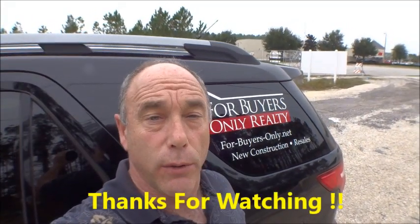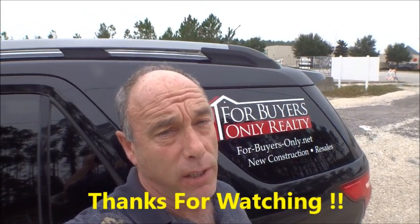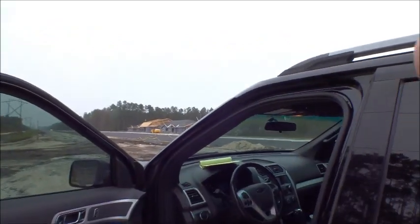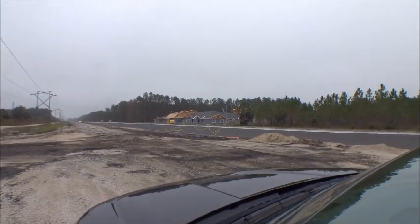Hey gang, welcome back to the For Buyers Only Realty YouTube channel — Dwight's famous windshield tours. Today I'm back up at Silverleaf, up here at the north end of St. Johns County, off State Road 210 at the end of St. Johns Parkway. I wanted to show you what's going on with Silverleaf. I'm standing here next to my truck, and that is Silverleaf Parkway.